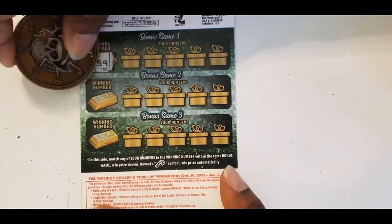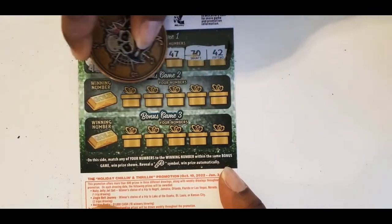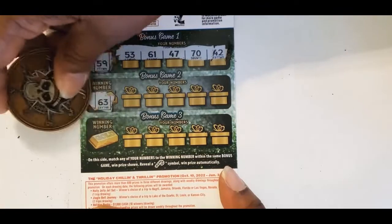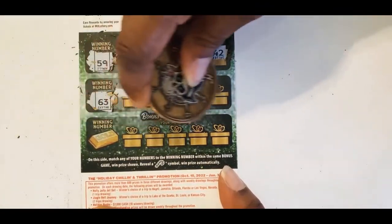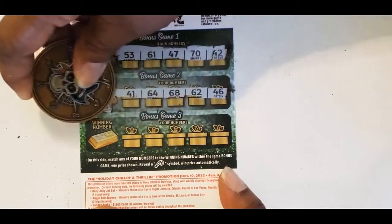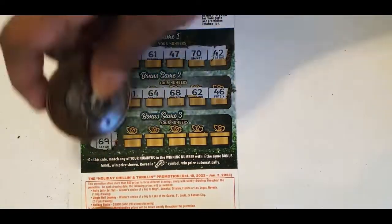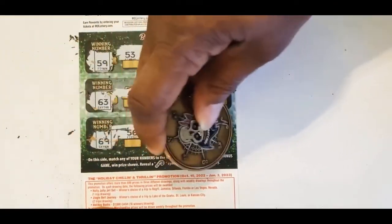We have a 59 — and there's no 59. We have 63 — no 63. The last one is a 69 — and no 69.